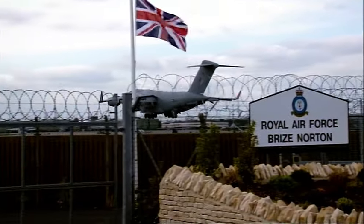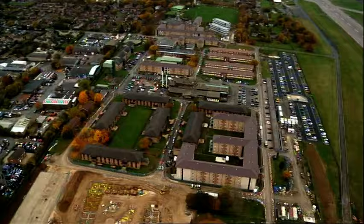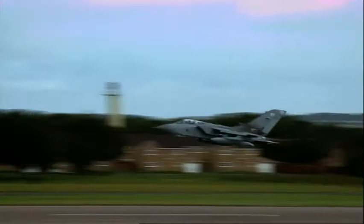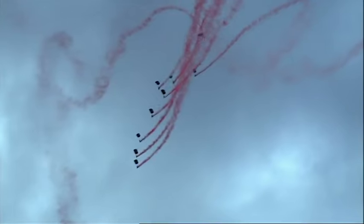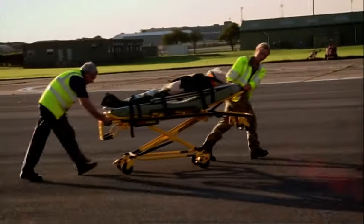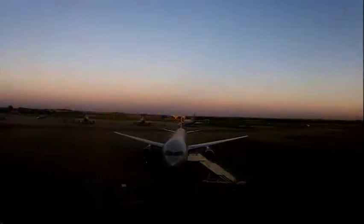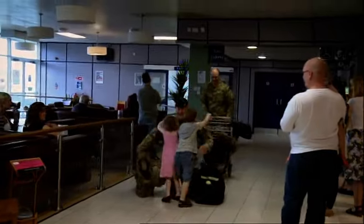RAF Brize Norton, Britain's largest military air base. 8,000 men and women serve and live in a thriving community the size of a small town. It operates 24 hours a day with seven flying squadrons, two parachute units, a world-class aeromedical evacuation unit. This is our number one priority — get this guy home. And an airport that dispatches and receives thousands of troops back home from war zones.